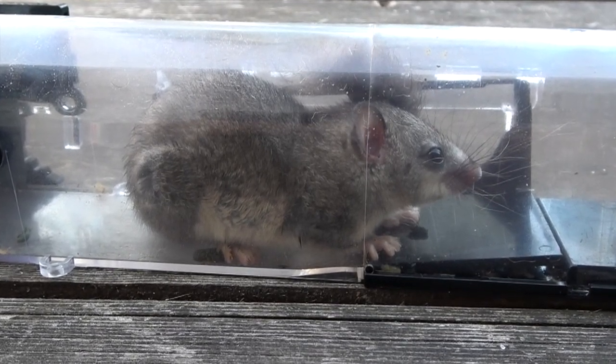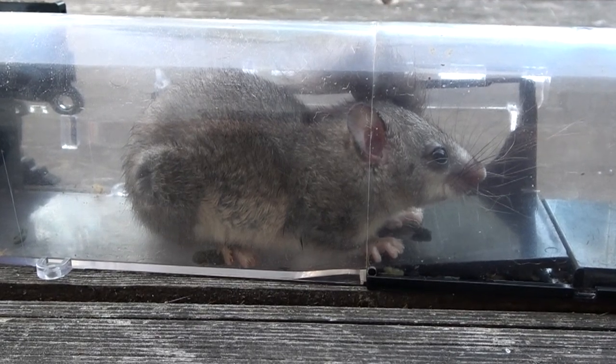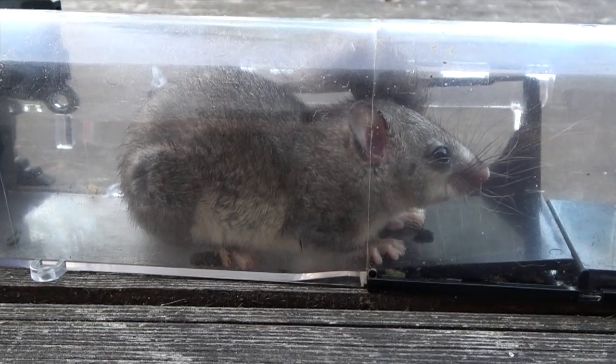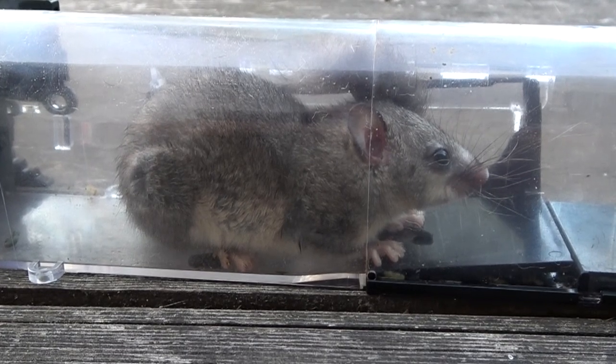Guys, I hope you've enjoyed this short video on how to trap edible dormice — all part of life in France. If you are new to the channel, please subscribe and don't forget to hit that notification button so you don't miss any future releases. Thanks for watching and we'll see you again soon. Take care everybody.